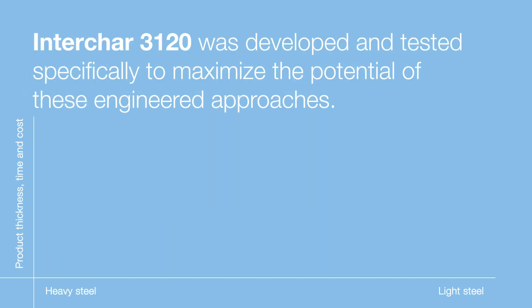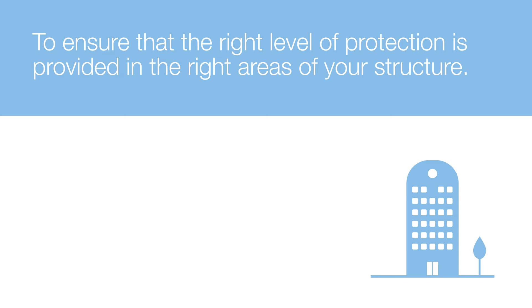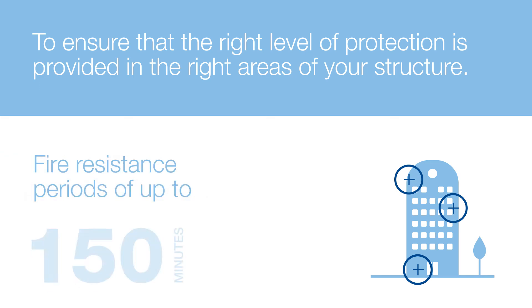Interchar 3120 was developed and tested specifically to maximise the potential of these engineered approaches, to ensure that the right level of protection is provided in the right areas of your structure for fire resistance periods of up to 150 minutes.